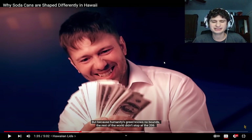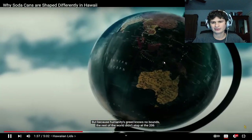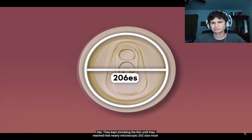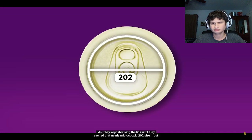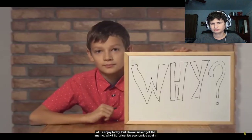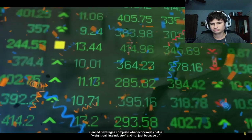The rest of the world didn't stop at the 206 lids — they kept shrinking until they reached that nearly microscopic 202 size most of us enjoy today. But Hawaii never got the memo. Why? Surprise, it's economics again.